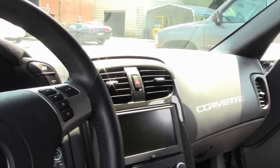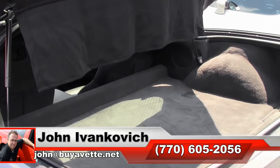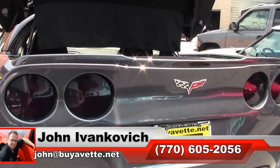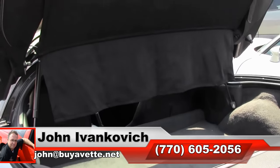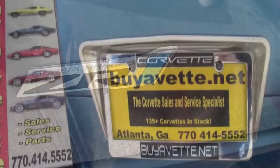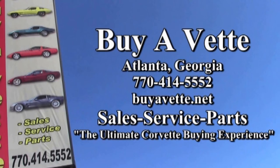If a ZR1 is on your bucket list, give me a holler — 770-605-2056 — or email john@buyavet.net. As always, subscribe to the YouTube channel so we can show you all this fun new inventory first. And definitely with the ZR1, we'll see you all out on the road.